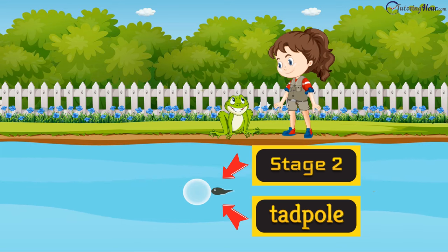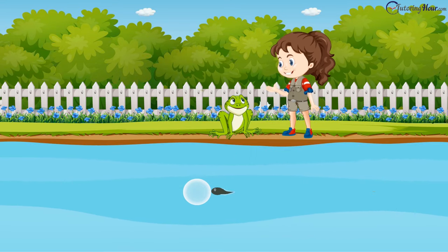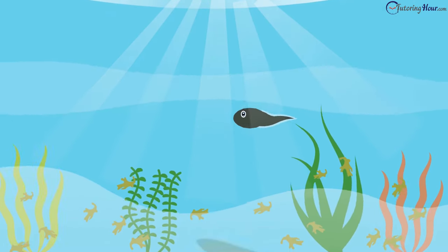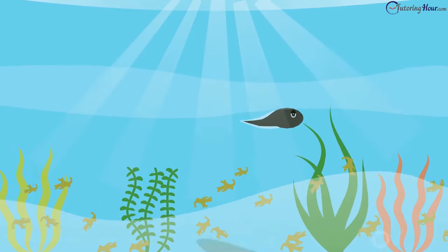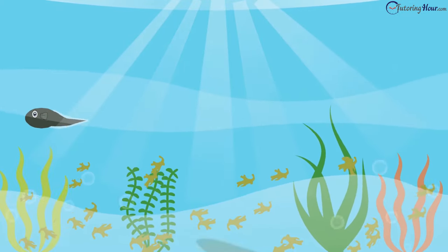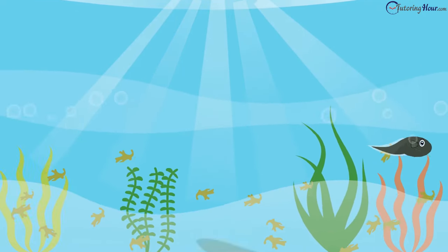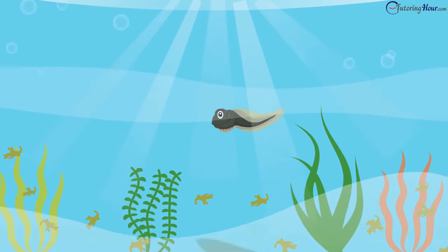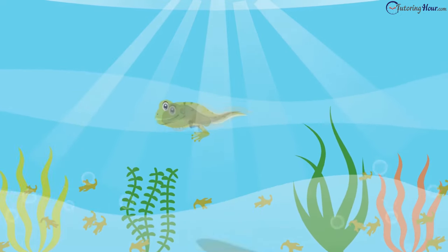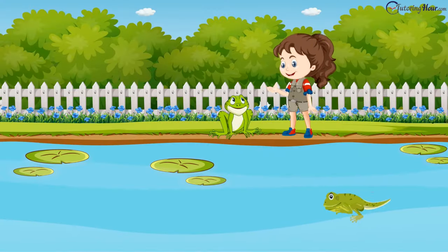Yes, it does. This is the second stage. The tadpole doesn't move around much. What does it eat then? It absorbs the nutrients from the yolk. Once the yolk disappears, the tadpole begins to look around for food. The tadpole swims in the water just like a fish — it has gills and a tail, just like a fish. Since the tadpole can't come on land, it eats the algae and plant material it finds around. In the next 14 days or so, it transforms completely. It grows hind or back legs first, and its tail grows longer.